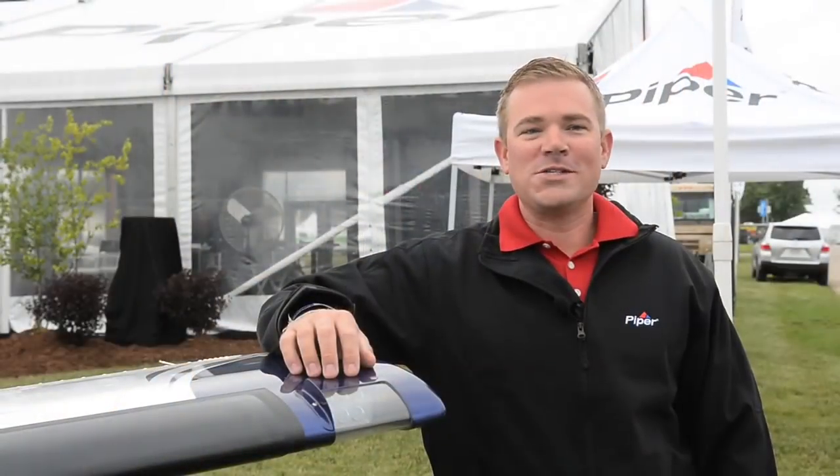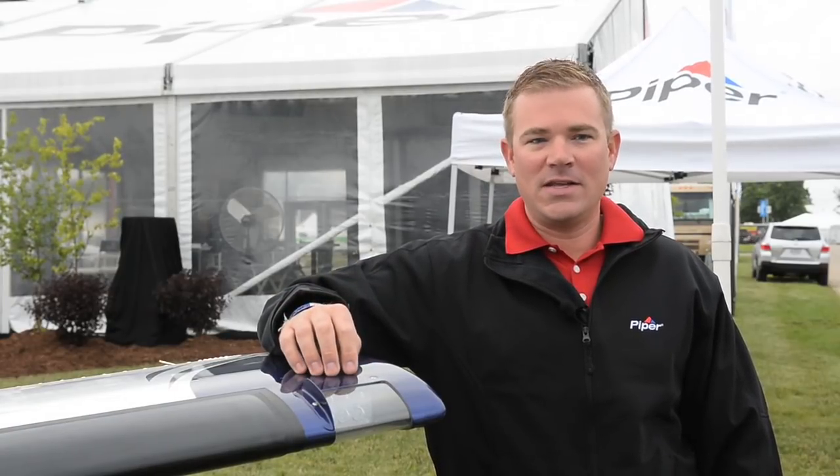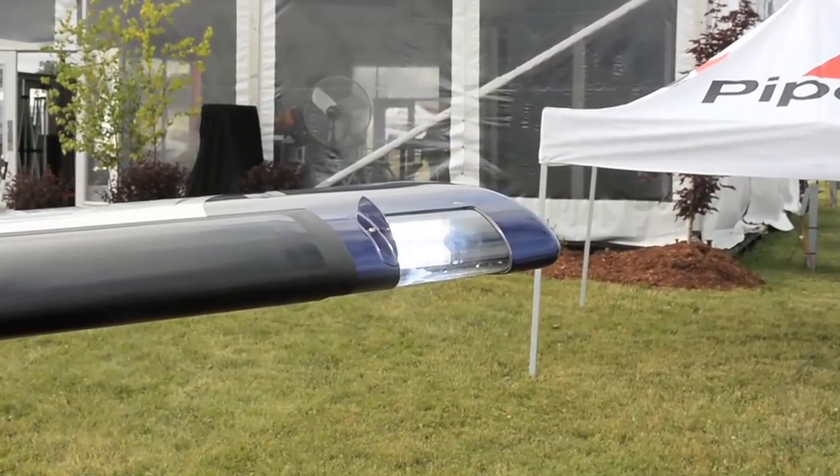One of the recent enhancements made to the Mirage as part of an ongoing product improvement program is the addition of LED lighting. The LED lights offer superior visibility and longer life, and our customers really appreciate this change.